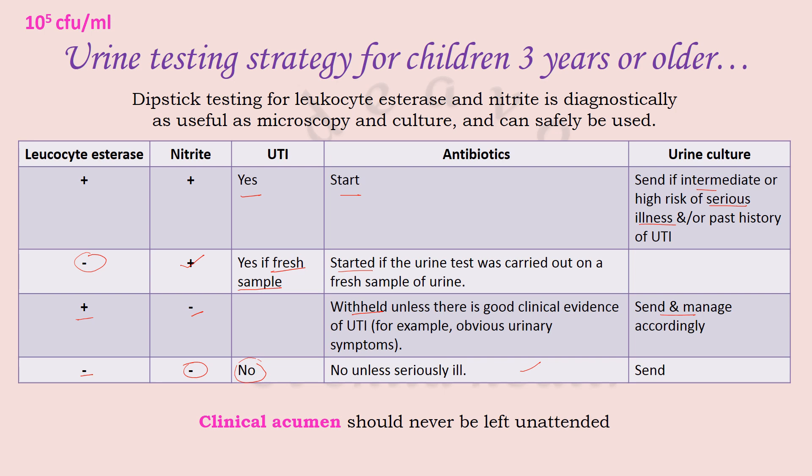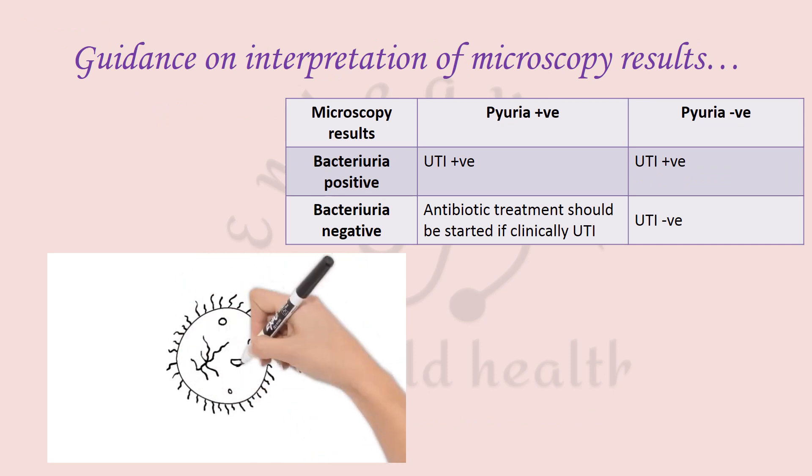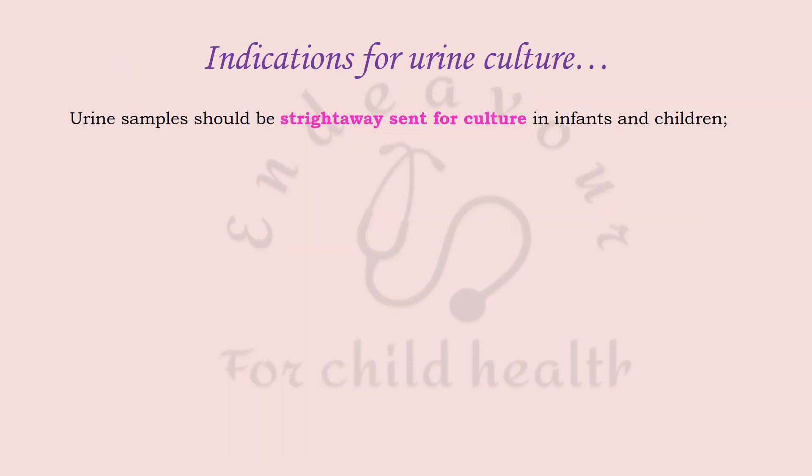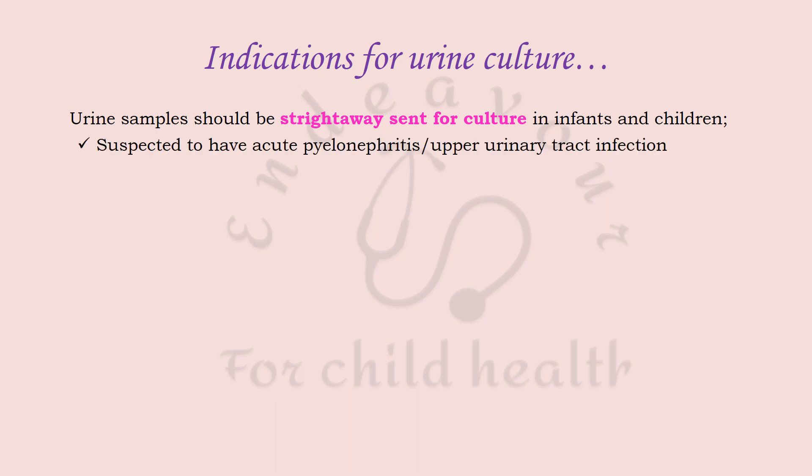The diagnostic criterion for UTI on culture is more than 10⁵ colony-forming units per mL of the pathogen. If bacteriuria is present on culture, UTI should be considered as a diagnosis regardless of whether pyuria is present. If bacteriuria is negative but pyuria is present, antibiotics should at least be started. If both bacteriuria and pyuria are negative, UTI can be safely ruled out — but again, clinical acumen should never be underestimated.